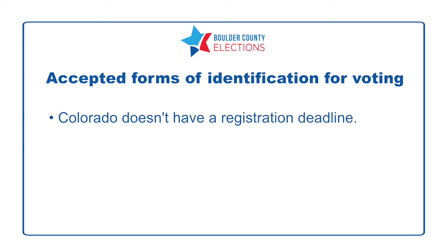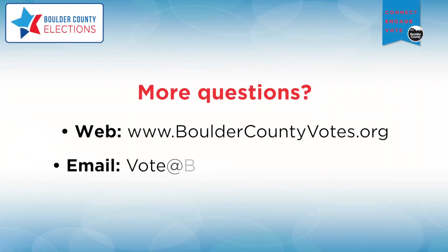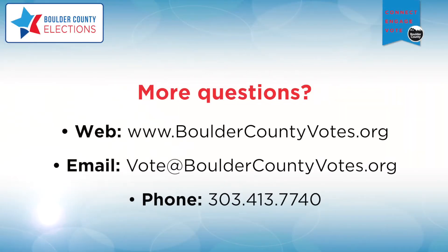Colorado doesn't have a registration deadline, but you must be a resident of the state for at least 22 days before Election Day. See online at BoulderCountyVotes.org for more on registration requirements and information on student voting.